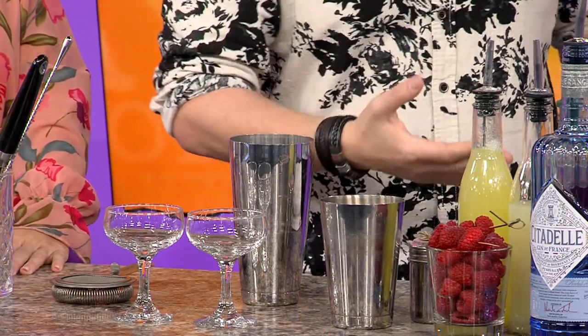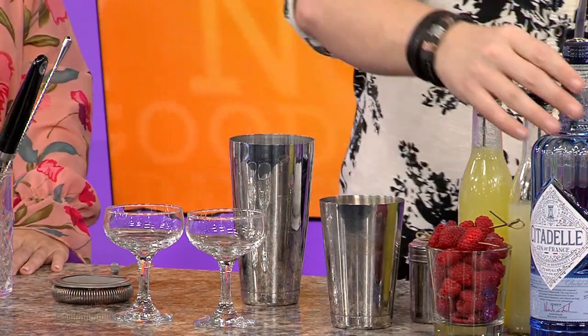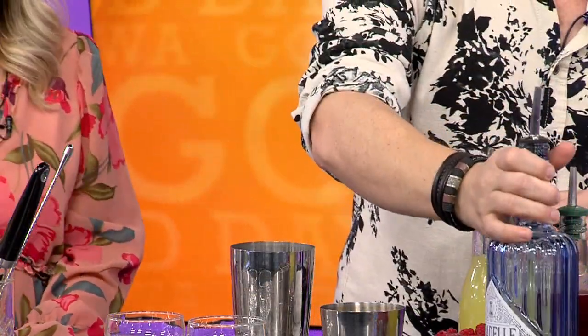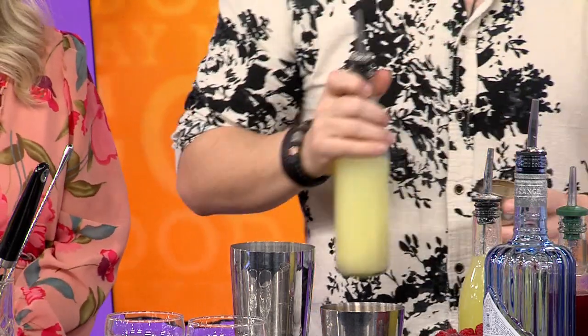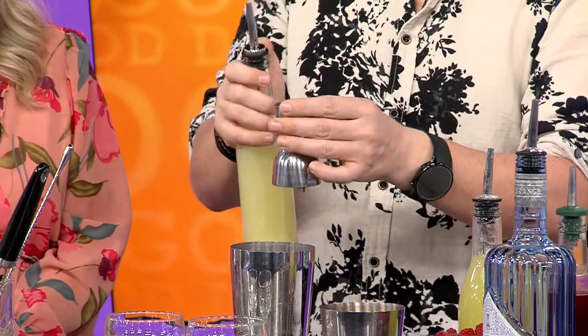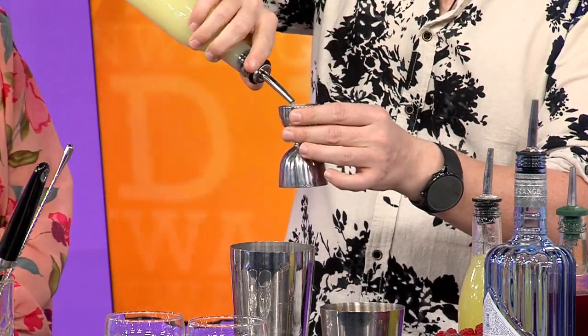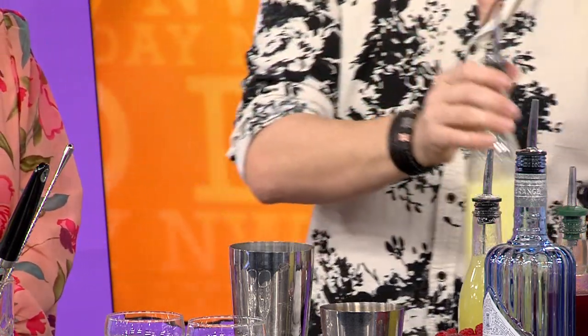I'm going to make two because we've got two of you guys, so we're doubling the recipe. If you want to do this at home, you'll half it. You would put two ounces of your favorite gin. Today we're using one of my favorites — it's a London Dry by the name of Citadelle. Really, really good stuff. It's kind of light on the juniper. We use about a half ounce of lemon, but since we're making two, I'm going to go for a full ounce.